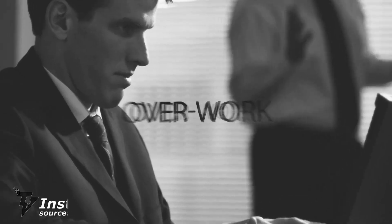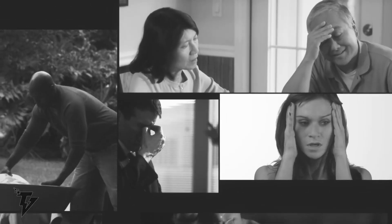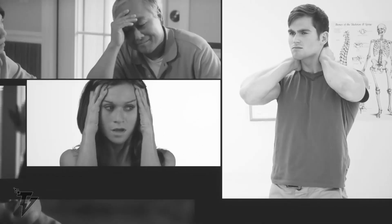Number 5: Insta Shiatsu Plus. Stress and discomfort prevent many people from thoroughly enjoying their lives. Now, with the IS3000 Pro Insta Shiatsu Plus Neck and Back Massager, you no longer have to be one of them.